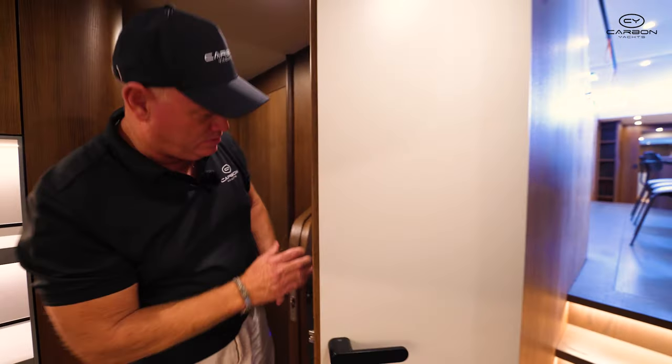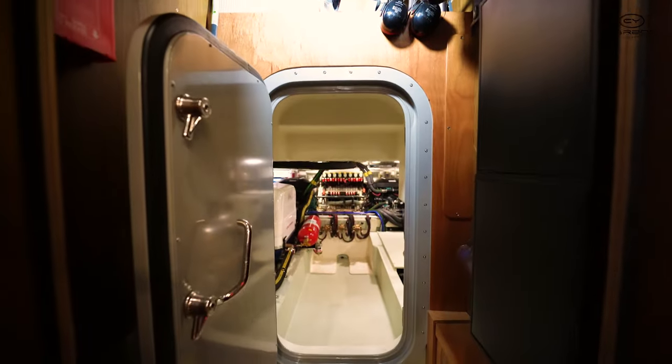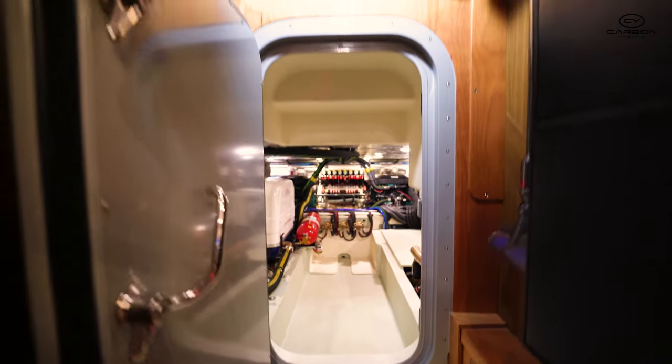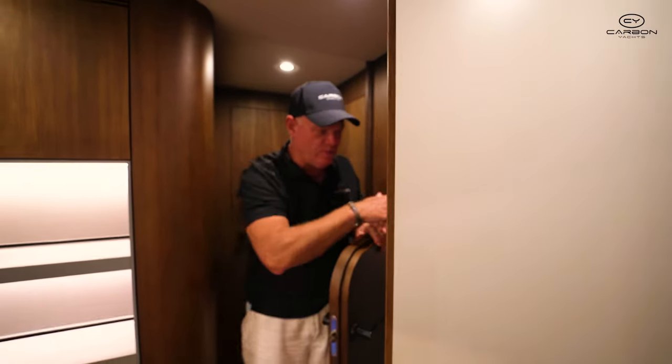Through here is actually a double door to keep insulation and quiet. Right through there is really worth having a look at — you've got the full engine room with twin engines, twin rudders, just the same as the Y7. Everything else — the generator — is all in that one engine room area.